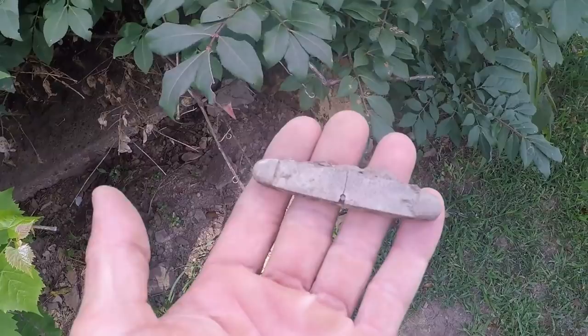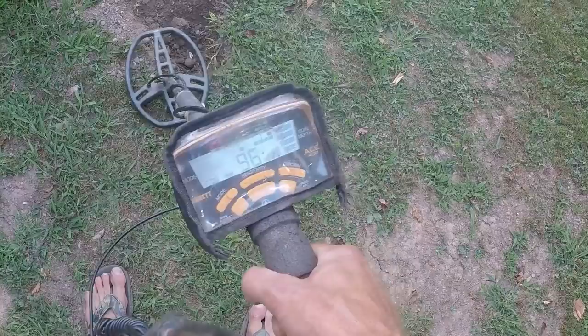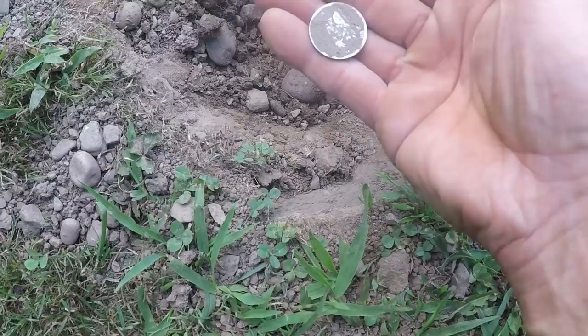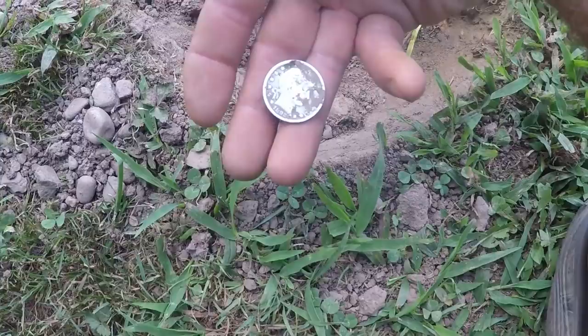I've got a big silver coin in the hole — I can't tell what it is. I think it's a barber quarter. It's ringing up 95 to 99, dropping down to 89 every now and then. I'm not gonna wipe it but I can see the date clearly — it says 1892. It's really dry soil here, we haven't had much rain. I'm gonna go in and clean this off now because this is the nicest coin I've found in a while. A big barber quarter — I think I've only found four ever.